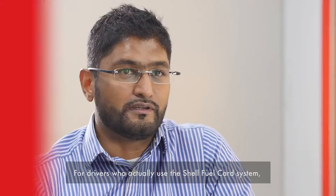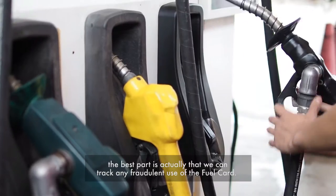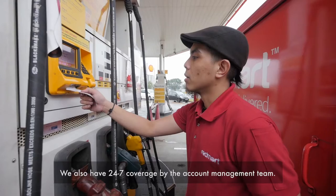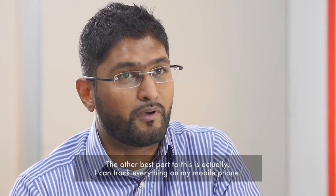Our drivers actually use the Shell fuel card system. The best part is that we can actually track any fraudulent use of the fuel card. We also have 24-7 coverage by the account management team. And the other best part is I can track everything on my mobile phone.